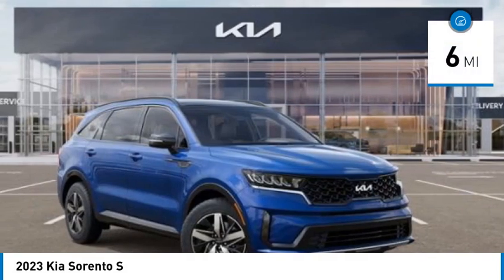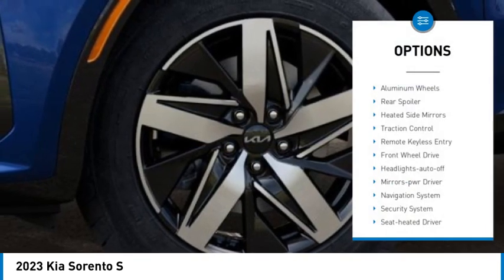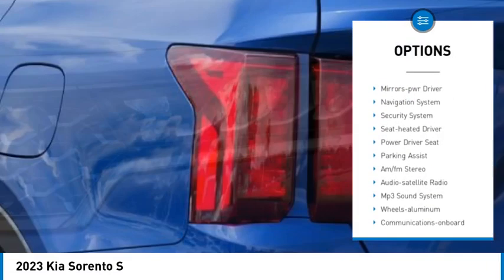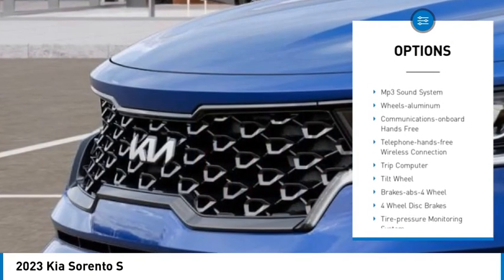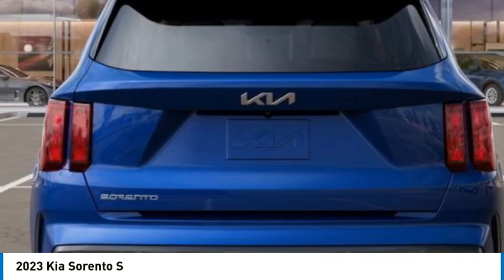This vehicle has less than 100 miles. Here are some of this vehicle's great options: aluminum wheels, rear spoiler, heated side mirrors, traction control, remote keyless entry, front wheel drive, headlights auto off, mirror memory, navigation system, security system.